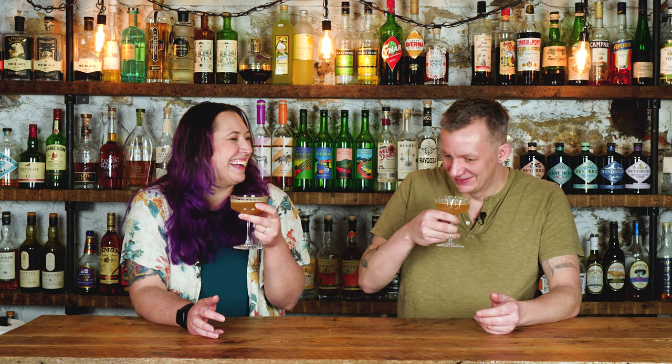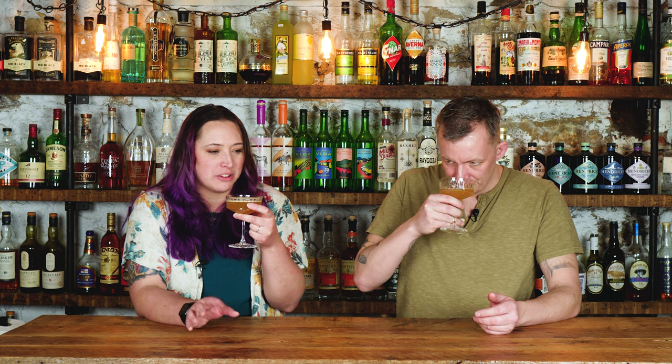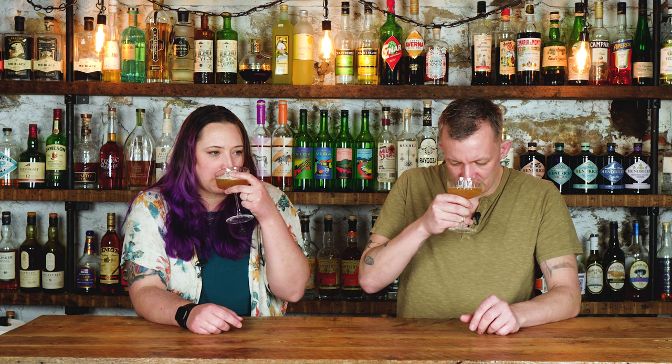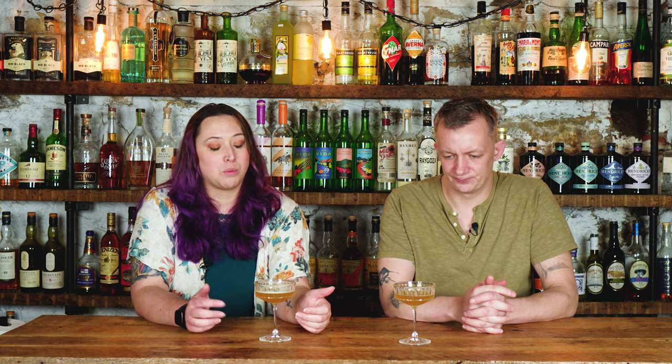It smells so nice — the pineapple is dominant on the nose but you can tell there are other notes singing through it, the botanical gin notes and some vermouth dryness. It's pretty good — I don't know if I'd order this cocktail, but if somebody ordered it for me I wouldn't be mad. I don't think a London dry is the best gin choice here; maybe a Plymouth, Old Tom, or Bar Hill Tom Cat would work better. The dry vermouth is rounding out the edges, but I want a little more of that pineapple punch.